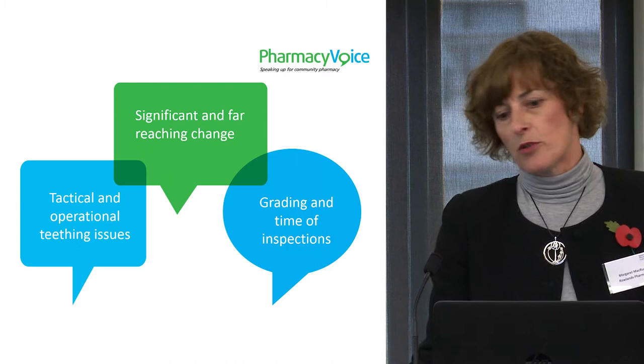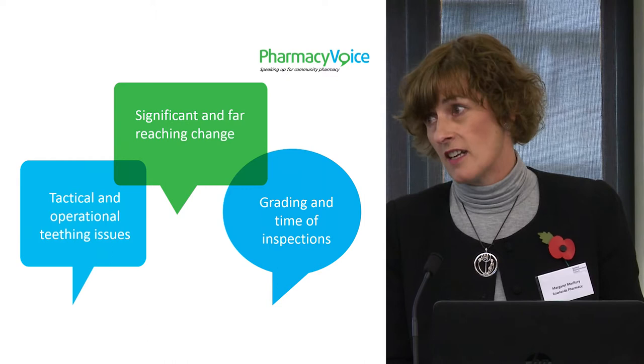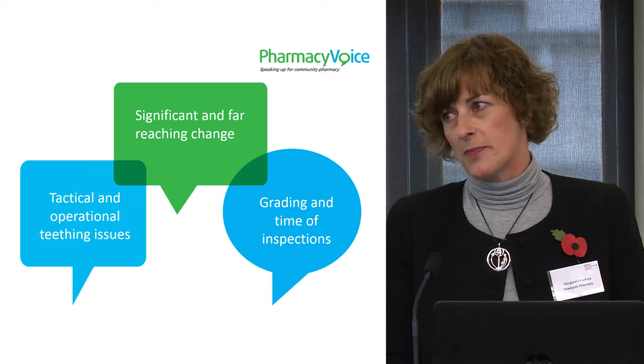The change that the new inspection process brought in was significant, far-reaching and ambitious, and I think we've got to recognise that. The work that the GPHC did in preparation through the sounding boards and the training of inspectors has gone a long way to make the implementation as easy as it has been.